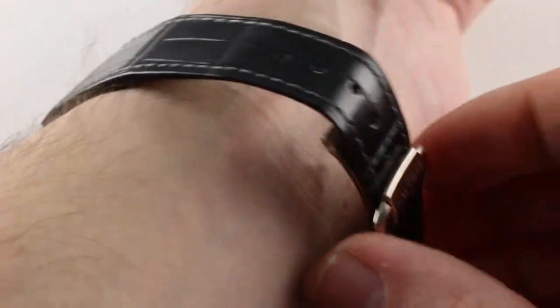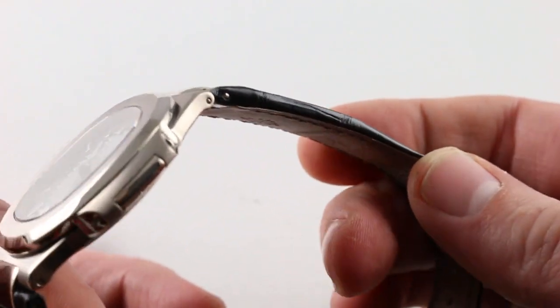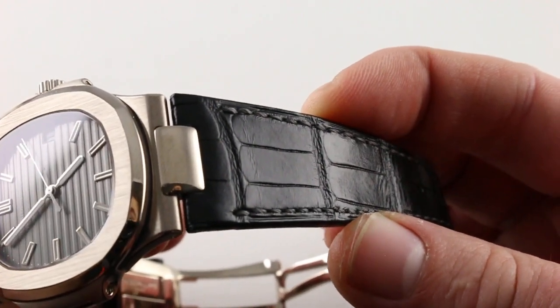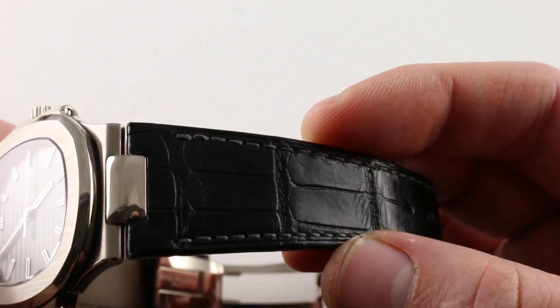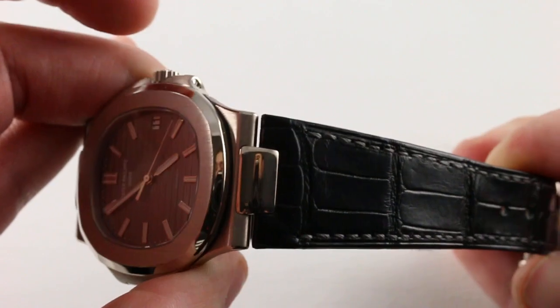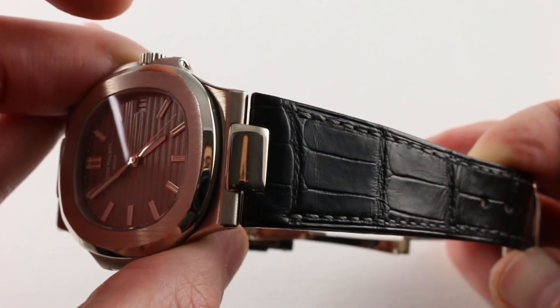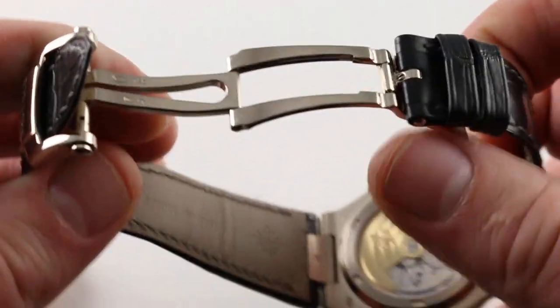The strap is handsome and flat — it matches the slim profile of the case. It features sheer edges and a medium rectangular scale alligator leather in semi-gloss with a lightly contrasting gray stitch. It's subtle but handsome. Nicely tapered, it has the same integrated look as the watch has on the bracelet because of the flare of the strap as it approaches the lugs. On the underside, a supple calfskin. This is a Patek strap.